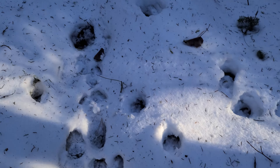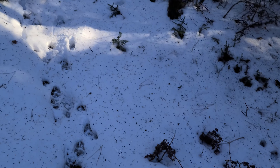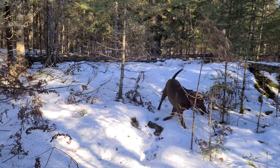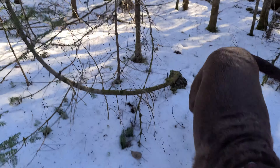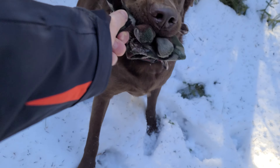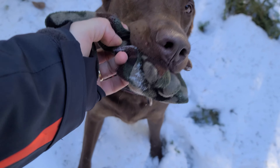Lots of deer have been using this trail. What are you? He's got my glove! Gauge, Gauge, come here buddy — good boy, come here.